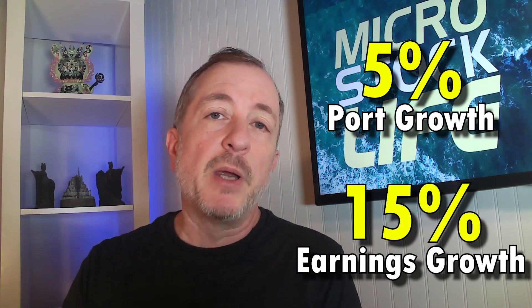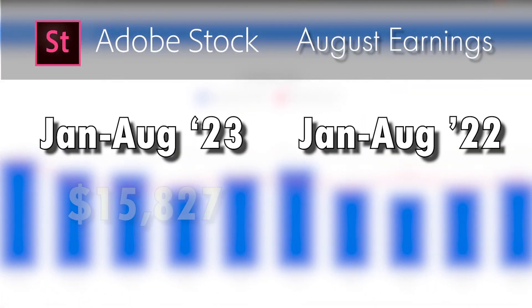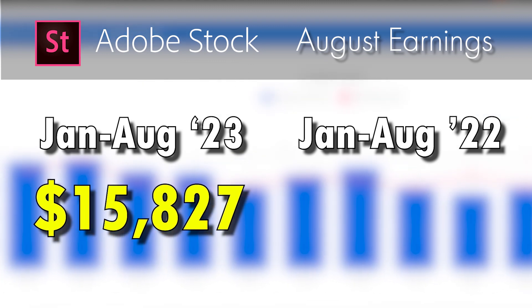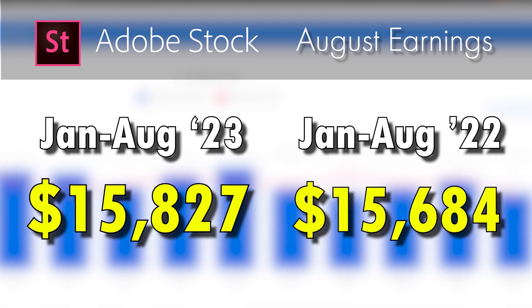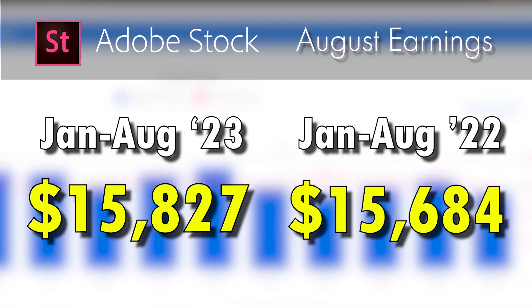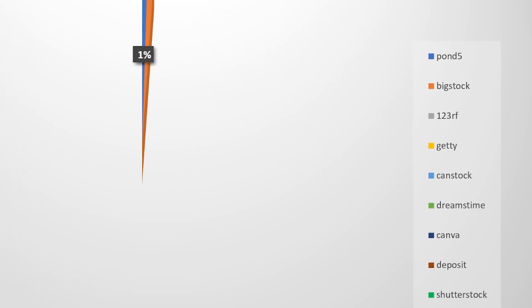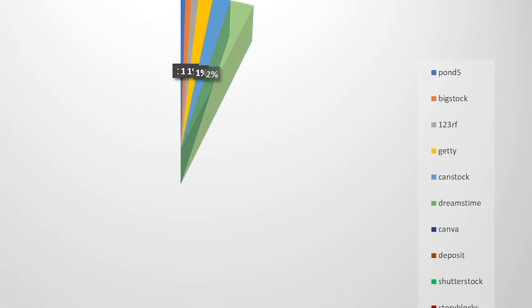Another positive comparison for me is my year-to-date total. From January through August of this year, I earned $15,827 at Adobe Stock compared to $15,684 the prior January through August. A smaller increase there, but I'll take it, especially when you consider how most of the other agencies are showing declines overall, so it's nice to see Adobe Stock continuing to show growth.